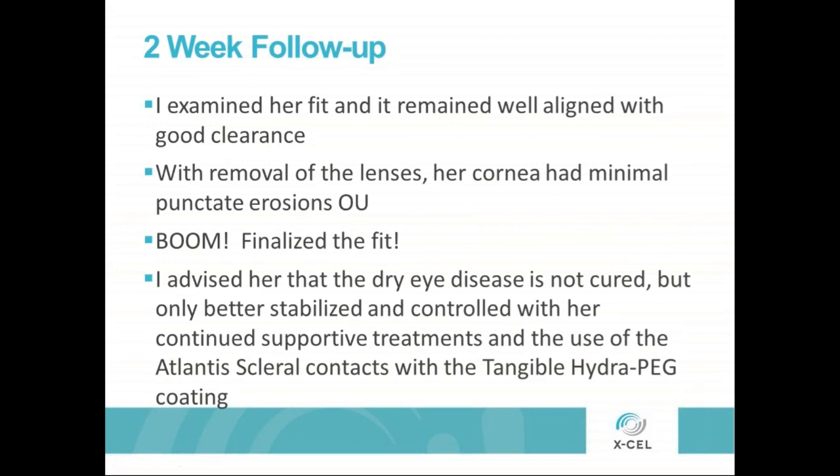Looked at the fits — everything looked well aligned after wearing them for a while. We removed the lenses to see what her cornea looked like — much improved ocular surface. Not perfect — still had some punctate staining — but we were heading in the right direction. Dry eye doesn't happen overnight and it's not going to get better overnight, but we were certainly moving the ball in the right direction. We finalized it. I advised her that the dry disease was not cured even though we were so much better — we had only stabilized and controlled her condition. She needed to continue the supportive treatments. The use of the Atlantis scleral and the Tangible HydroPeg coating was allowing us to better treat her dry eye.